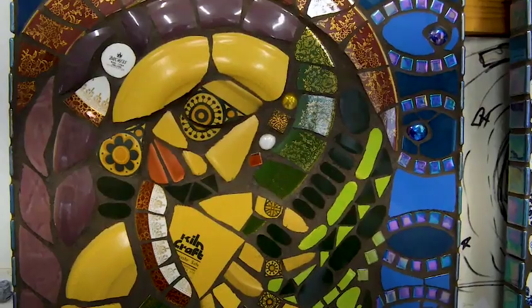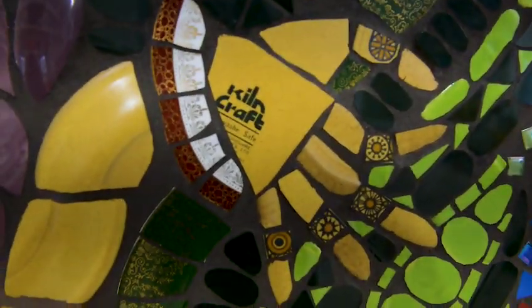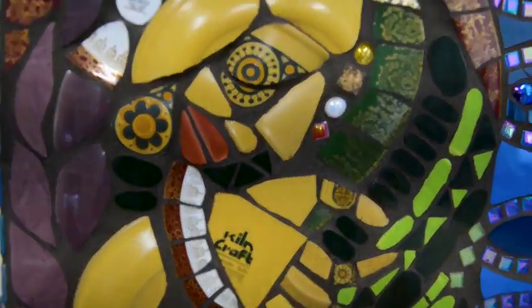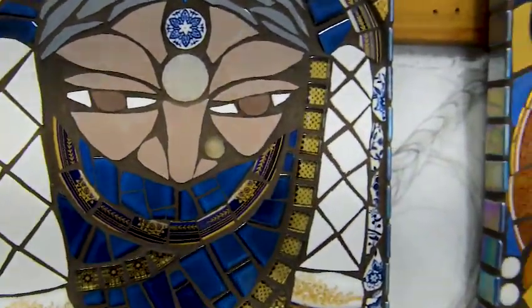So how many hours have gone into this roughly? This took me 45 days, nearly 50 days to create. And a day is about sometimes 12 hours. So yeah, quite a few hours on this one.